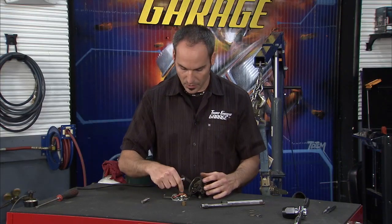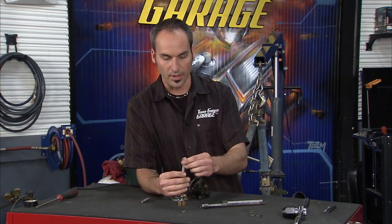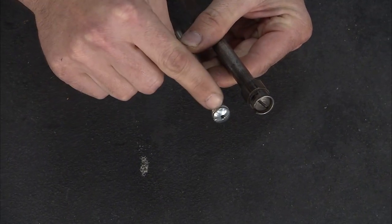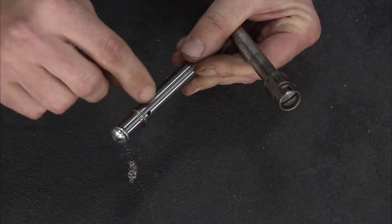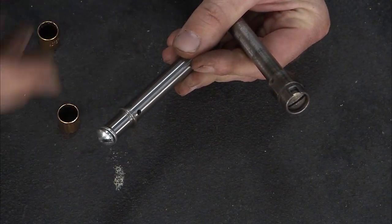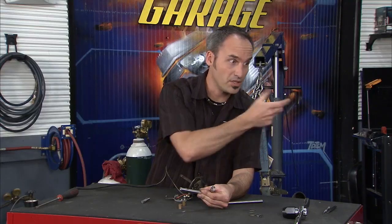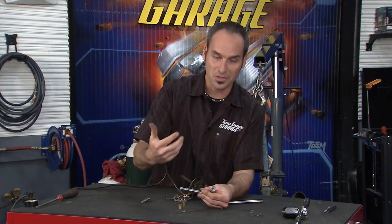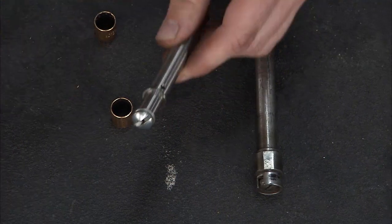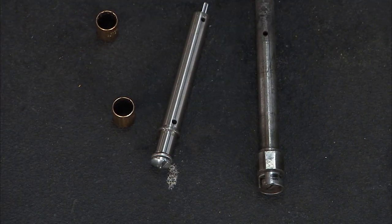One thing we did is take a little aftermarket upgrade here. You can see the original shaft and this new one - there's a little hole drilled in there. That hole feeds down to where this bushing rides. You've got an oil can that you typically go around these old cars with, hitting all the spots. Now you've got an extra spot that you can oil and keep that bushing lubricated, so this thing will last a lot longer the second time around.